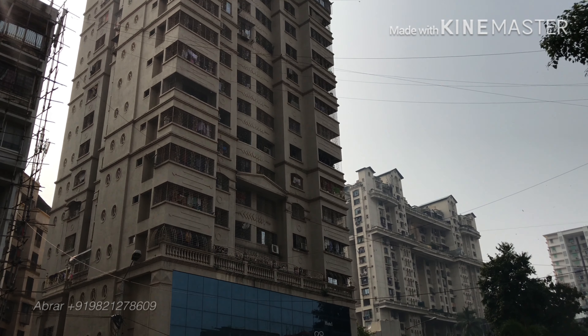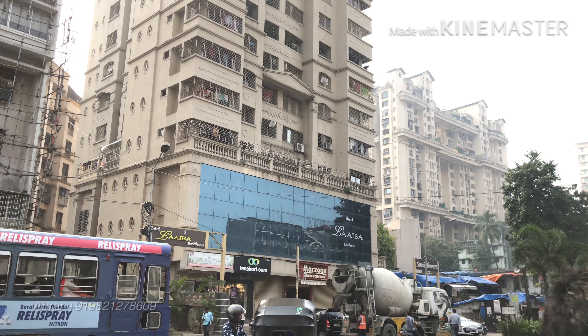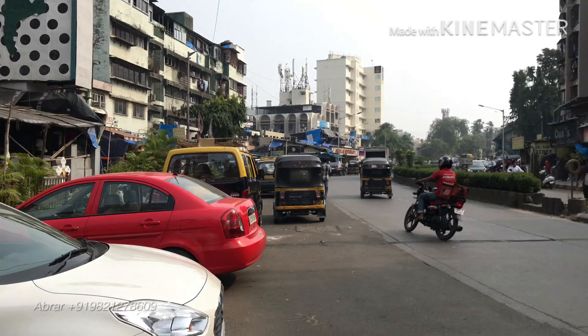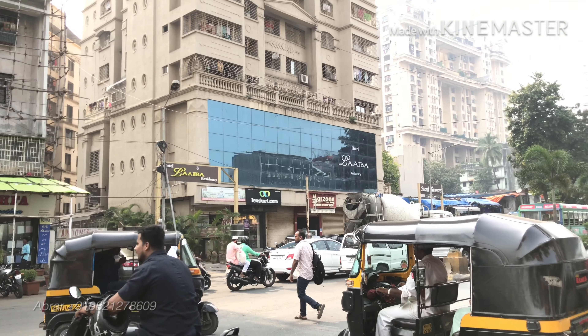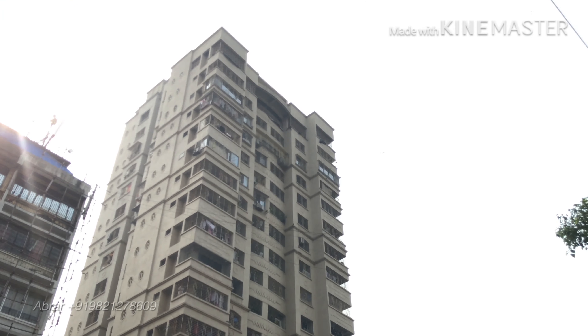Assalamu alaikum, checking out a semi-furnished 2 BHK at Sani Tower, one of the best and prime locations in Jogeshwari West. It comes with one car parking, near the station — this is Station Road, there is Shalimar right there. This road goes to Amboli and Andheri. There is Rehan Tower next to Sani Tower. Let's check it out.